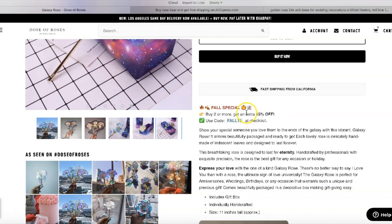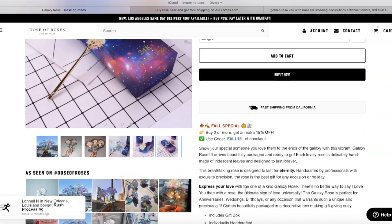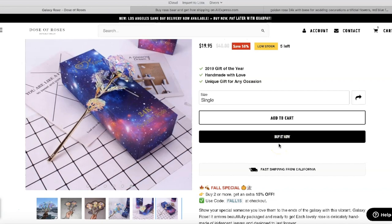'Especially someone you love — to the ends of the galaxy.' This is emotional — it's designed to trigger an emotional response. 'Express your love with the one-of-a-kind galaxy rose.' This is very simple but very powerful because most men are trying to express their sentiments towards their wives or girlfriends, and sometimes it's hard. They make it bold — 'Express your love' — it's very powerful.